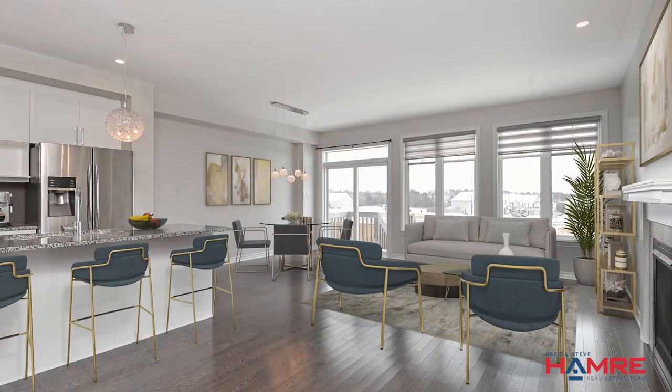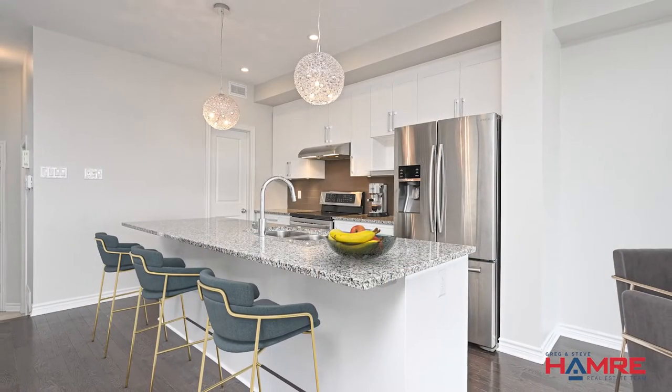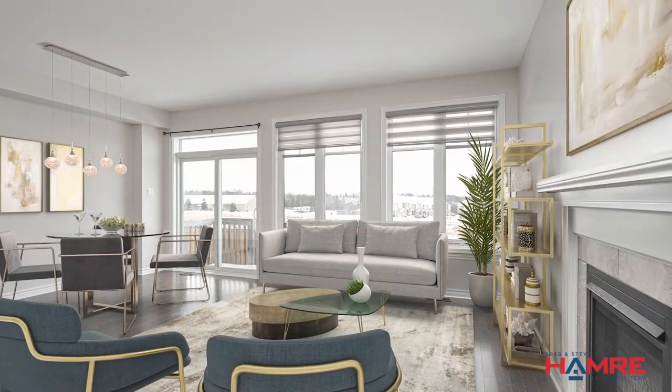We have rich hardwood floors throughout the main level, a beautiful kitchen with a centre island, breakfast bar, walk-in pantry, and high-end appliances. There's a large living room and dining room, great for entertaining, and a gas burning fireplace.